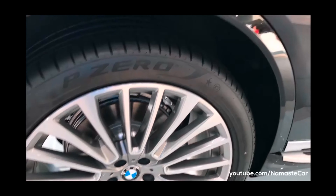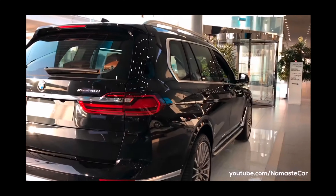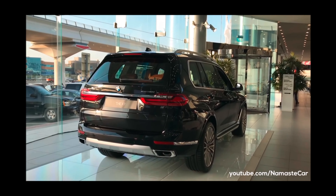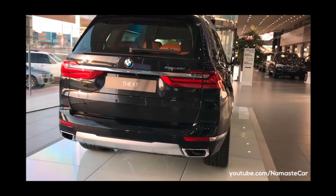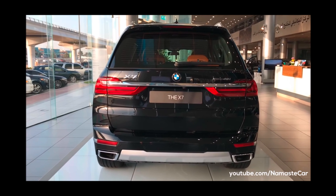The dimensions of this car are 5151 mm in length, 2000 mm, and the width is 1805 mm. Now let's talk about the curb weight. The curb weight of the car is 2395 to 2535 kg.